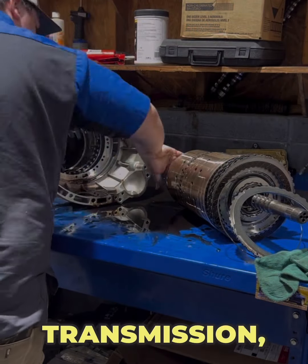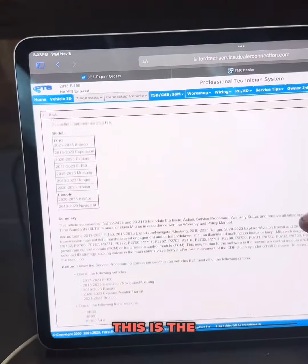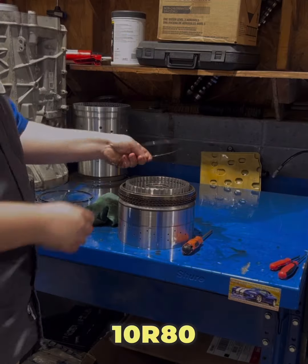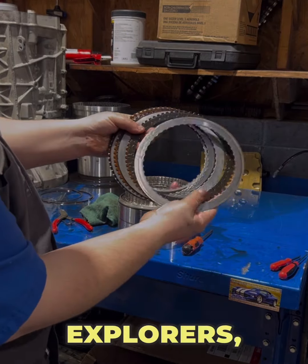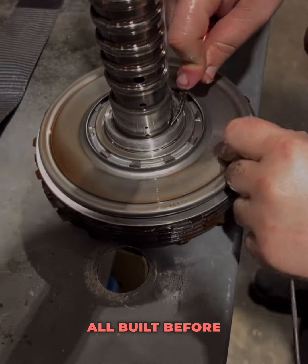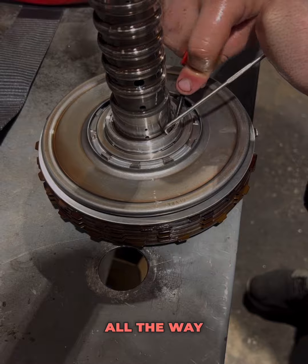If you are on a Ford 10-speed transmission, let me give you some bad news. This is the new TSB out for the 10R60 and the 10R80 transmissions found in the Explorers, Rangers, F-150s, and Expeditions — all built before the year 2024, all the way back to around 2017.